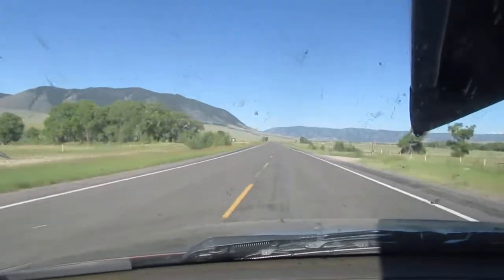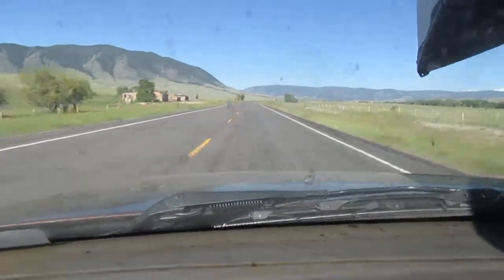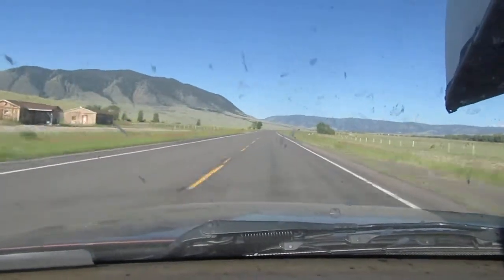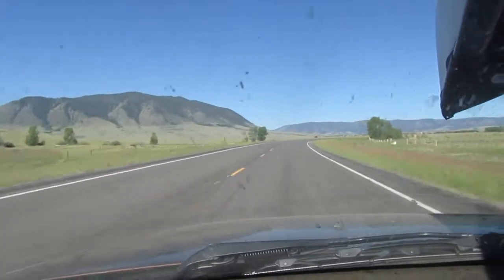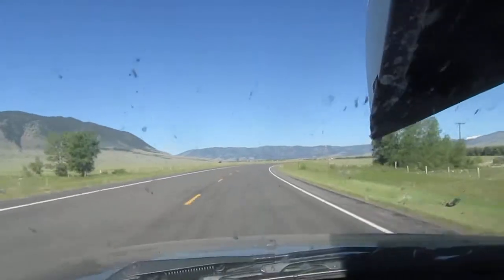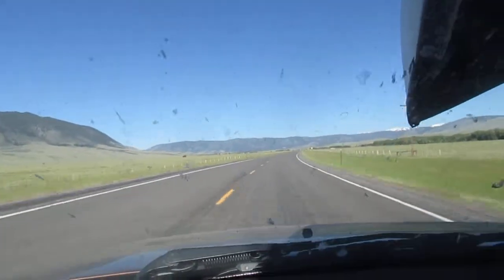Now something that some people don't necessarily read a lot about is that Wyoming is a seabed. So yes folks, at some point those mountains in front of me were sea level — pretty amazing when you think of it.